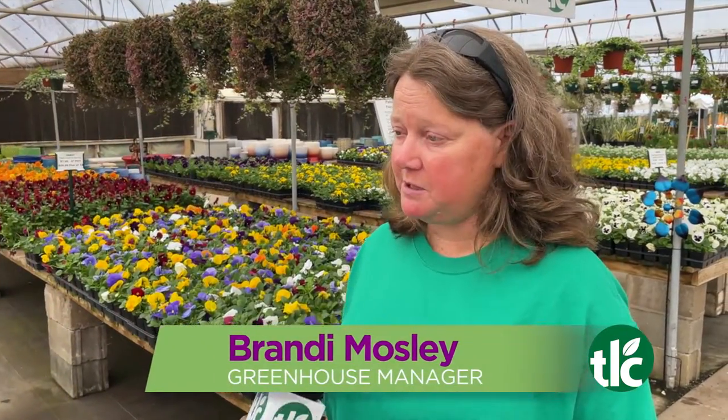This weekend Brandi is here to tell us all about it. This year, seminars are back! We're going to do seminars on Saturday and Sunday — which we've never done on Sunday. All of our seminars are listed on our website at tlcgarden.com. All day Saturday and there are three on Sunday.